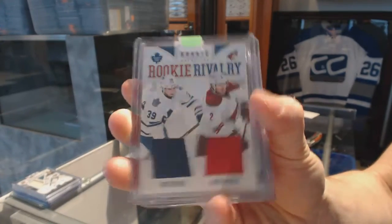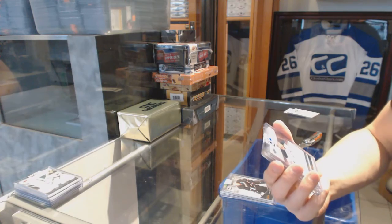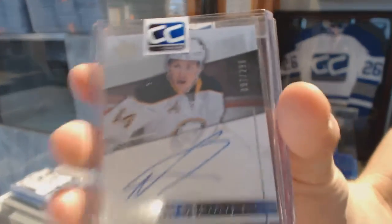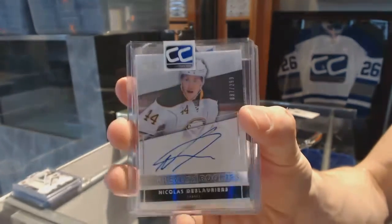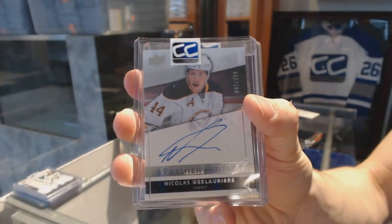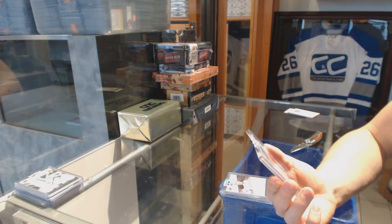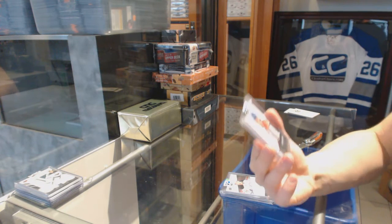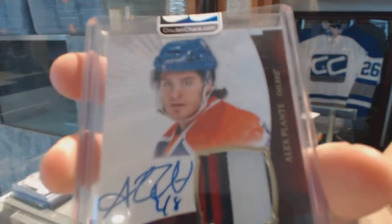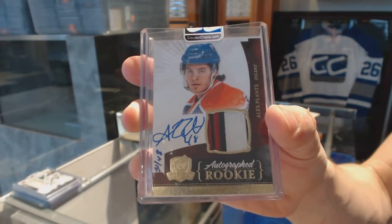We've got a 14-15 Upper Deck Premier rookie autograph numbered to 299 for the Buffalo Sabres: Nicholas D'Agostino. And a 10-11 Upper Deck The Cup rookie patch auto gold numbered to 48 for the Edmonton Oilers: Alex Plante.